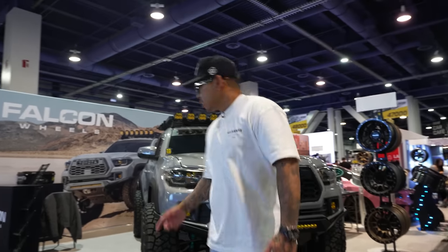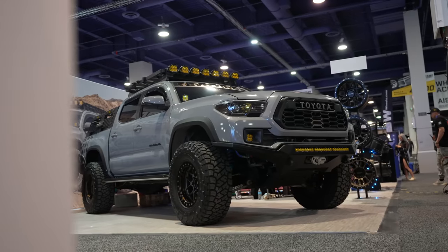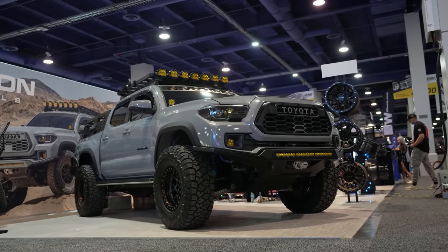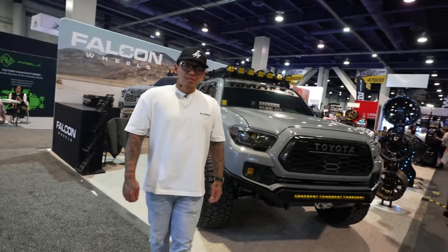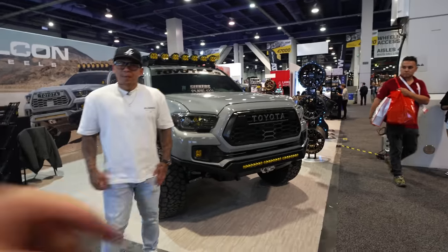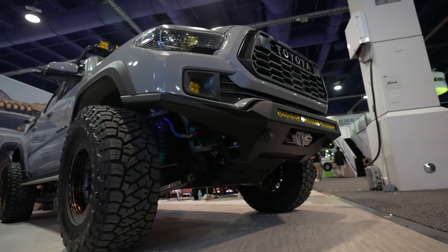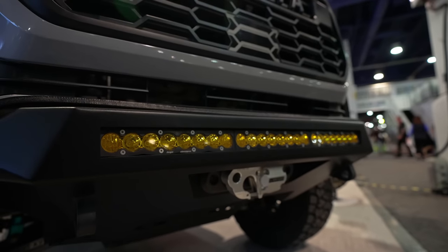My name is Ryan and this is my 2019 Toyota Tacoma Off-Road. I've been following you for such a long time — you're an incredible photographer. Let's start from the front and work all the way to the back. The front bumper is a Saints Off-Road front bumper. It was originally a prototype and it's now in production — it's the Saints Off-Road Alpha bumper.